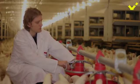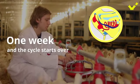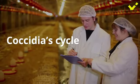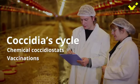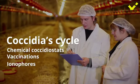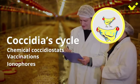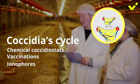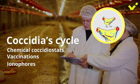The coccidia lifecycle process takes just one week, then the cycle starts over. In commercial poultry farms, the lifecycle of coccidia can be disrupted at one stage or another with the use of ionophores and/or chemical coccidiostats. However, chemical coccidiostats, vaccinations, and coccidiosis control programs based on ionophores have their own limitations in terms of resistance development and side effects on birds.